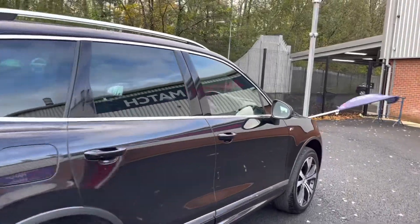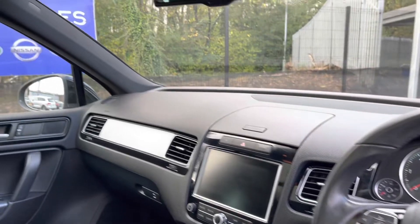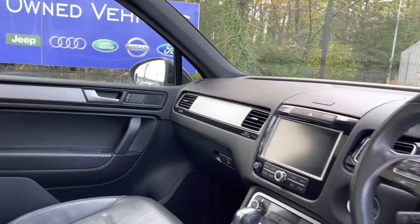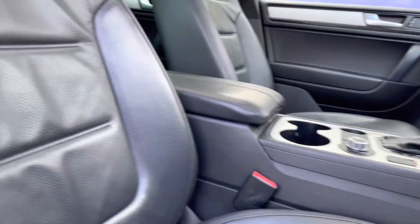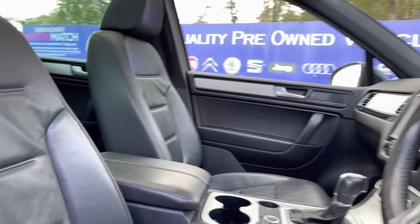Taking a look into the interior now, here you can see it does come with a full leather multifunction steering wheel as well as full leather upholstery finished front seats. These are extremely comfortable and you can set that perfect driver position with your lumbar supports just below. You do also have your stunning panoramic sunroof there that really opens up this vehicle.